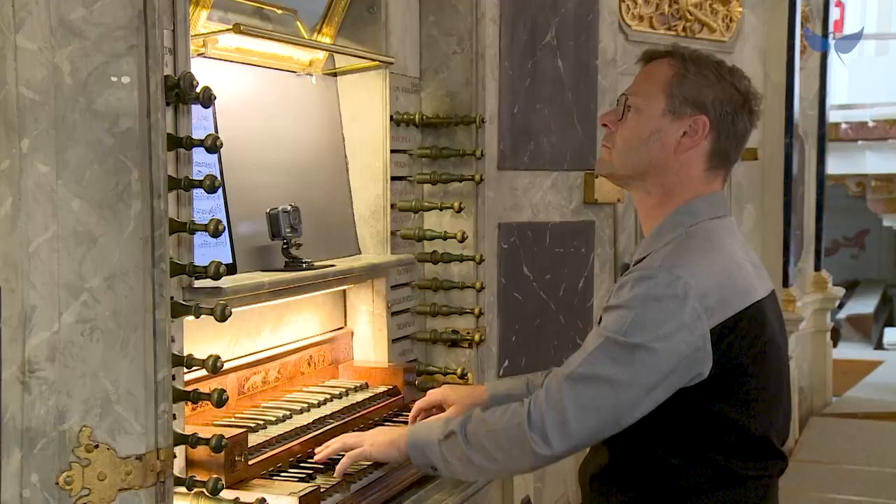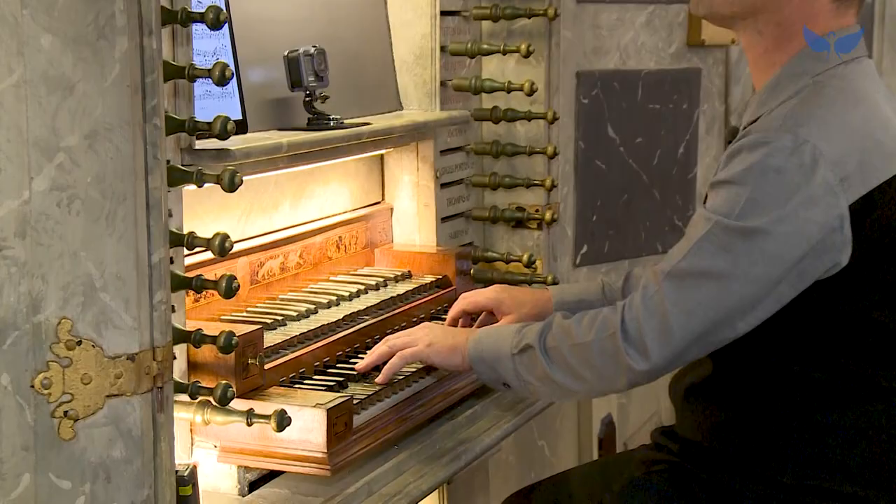Die Besonderheit ist, dass tatsächlich weitgehend sogar diese Mechanik aus der ursprünglichen Zeit bis auf unsere Tage überdauert hat.